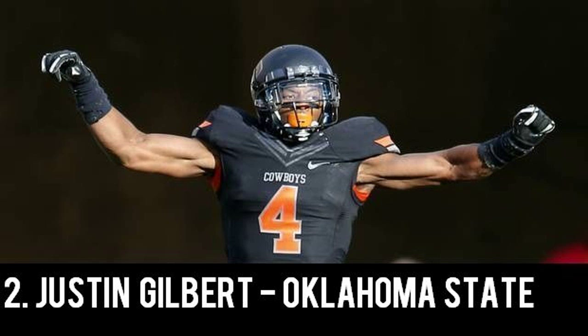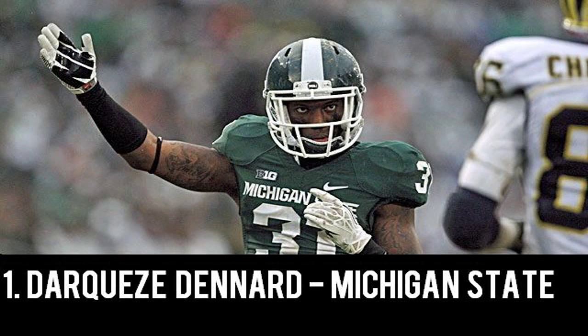Rounding out our top 5 at number 1 we have Darquez Denard, the senior standout out of Michigan State, sitting at 5'11", 200 pounds. During his senior campaign at Michigan State, he recorded 4 interceptions. I'm just now realizing all the players on my top 5 are seniors, which is a testimony for players returning for their senior season — as college football fans, we'd really like to see more of that since players seem to leave all the time after their junior year. Denard was actually the 2013 Jim Thorpe Award winner, given to the best secondary player in all of college football.